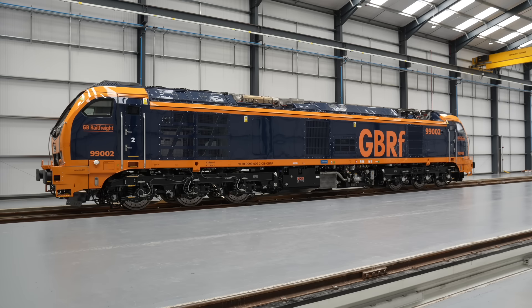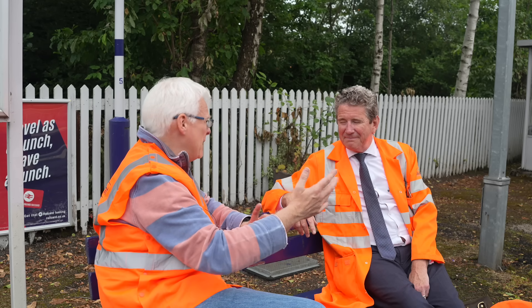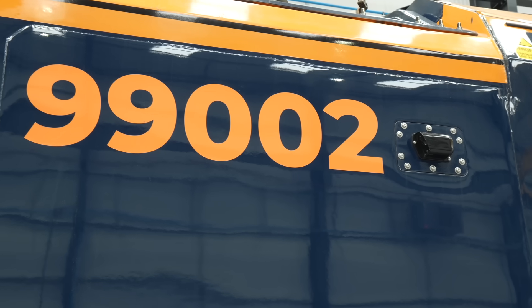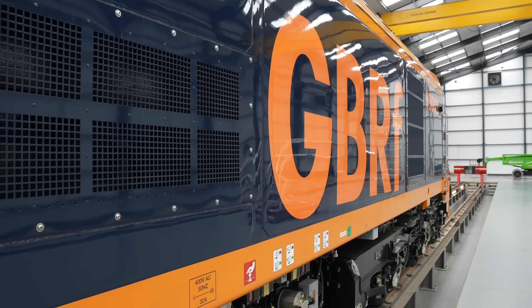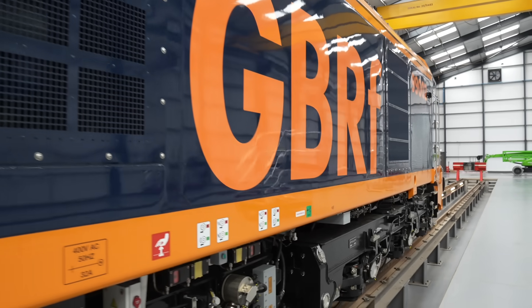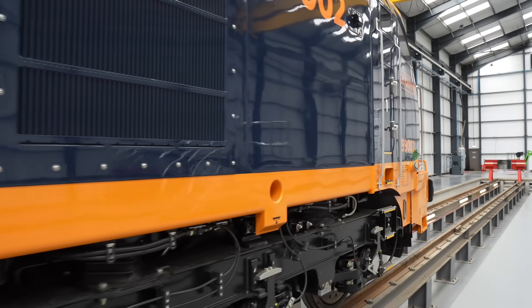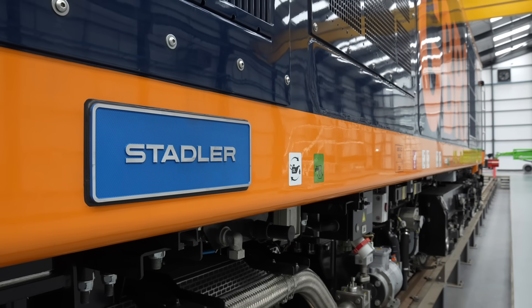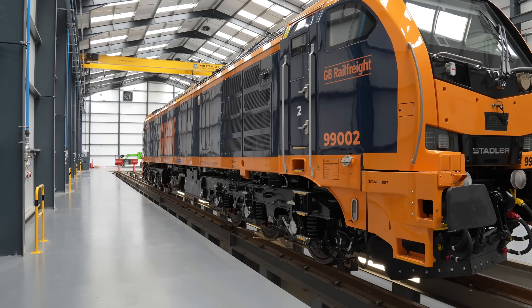Bob has worked on these locomotives from the very beginning. I had a boss in John Smith who believed in the product and believed what I said and backed me — he's been tremendous for the business and for UK freight. So firstly, thank you to John, because without him we wouldn't have done it. But also for me to get this here is a tremendous achievement and I am very, very proud. I'm proud of my colleagues who have helped me. People at Beacon but also in GB Railfreight and Stadler have been fantastic — I've never had such a good working relationship with a builder. The quality of the build is absolutely superb.